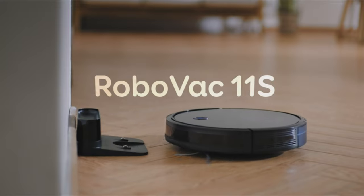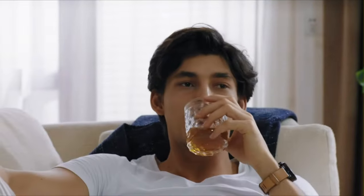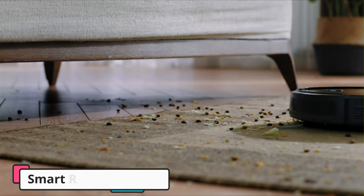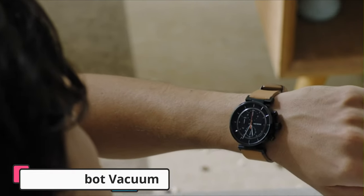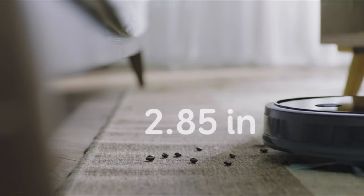Equipped with BoostIQ technology, the RoboVac 11S automatically increases its suction power up to 1,300 pascals when extra strength is needed, ensuring a thorough and efficient cleaning on various surfaces. From hard floors to medium-pile carpets, this robotic vacuum cleaner excels at removing dirt, dust, and debris, leaving your floors spotless.